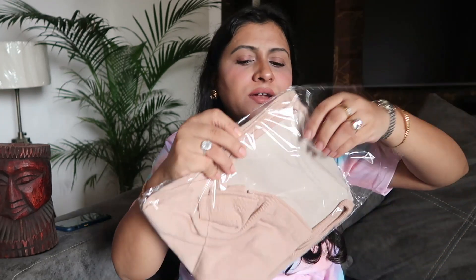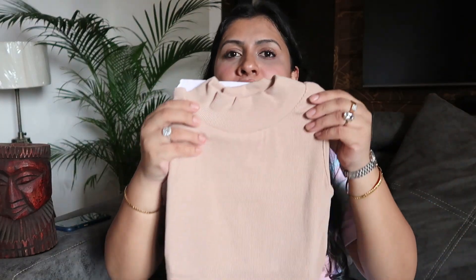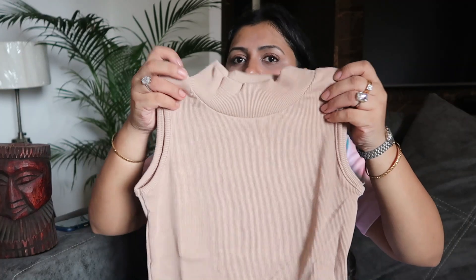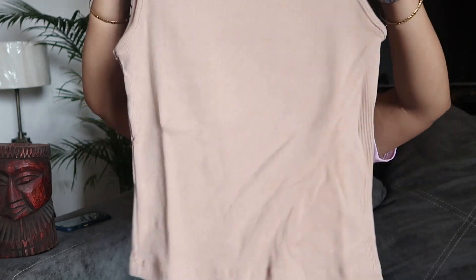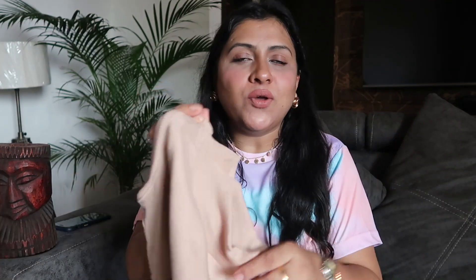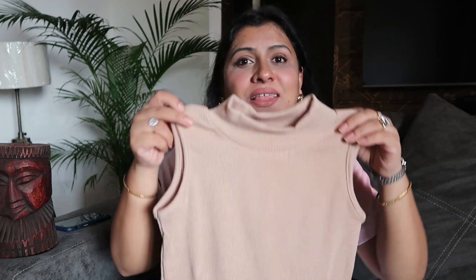My next product is a beautiful beige color top, and I wanted this top to go along with the brown jeans I ordered. I just love the way it has come — I wasn't expecting it to be so good. One thing is that I was looking for one size larger, which I didn't get because the larger sizes were sold out, so I had to go with the medium size.